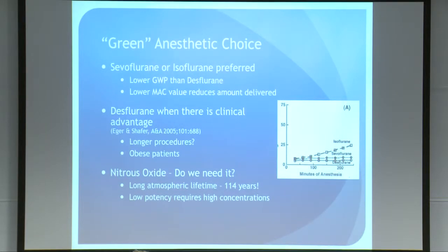From a pure green perspective, sevoflurane or isoflurane are the preferred choices. They both have lower global warming potentials than desflurane, and the lower MAC value also reduces the amount you have to deliver. Desflurane should only be reserved when there is clinical advantage — and I would submit that the clinical advantages of desflurane relative to those drugs maybe aren't so apparent. We can have those debates later.